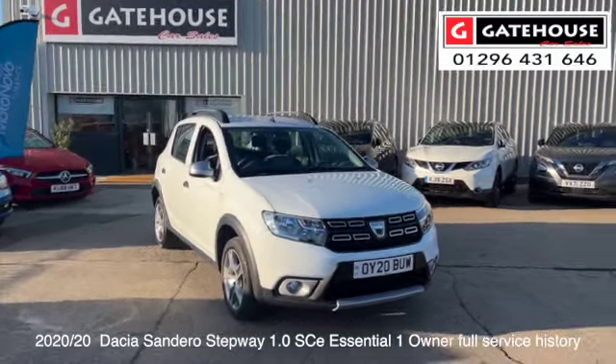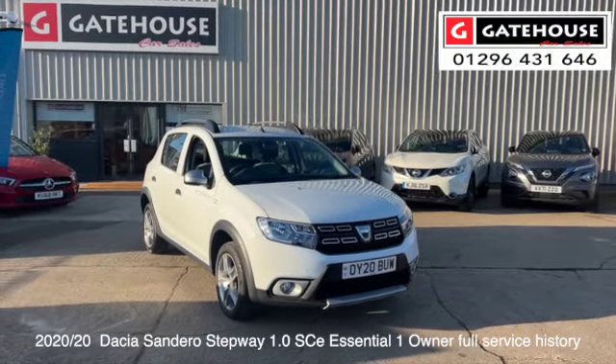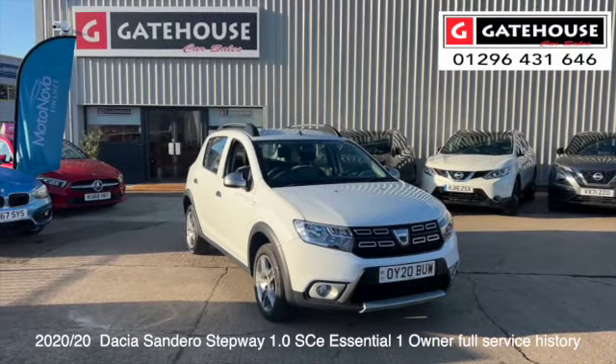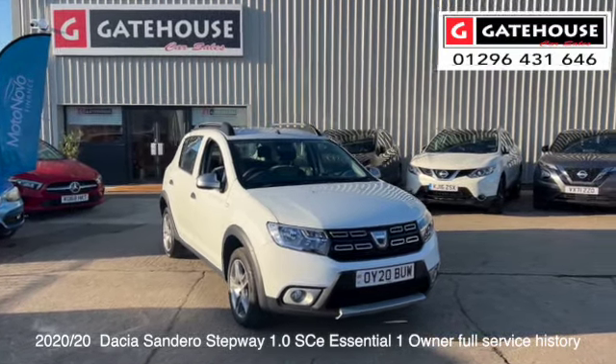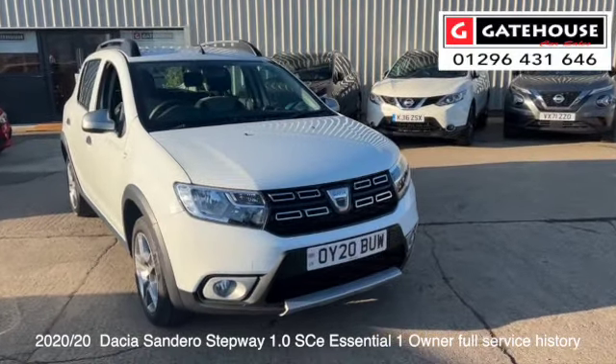This car is a Dacia Sandero, a very popular car down here at Gatehouse. This particular one is a one-owner car, new 2020 registered, so it has the remainder of the manufacturer's warranty with it as well — just 14,000, or a tad over 14,000 miles.